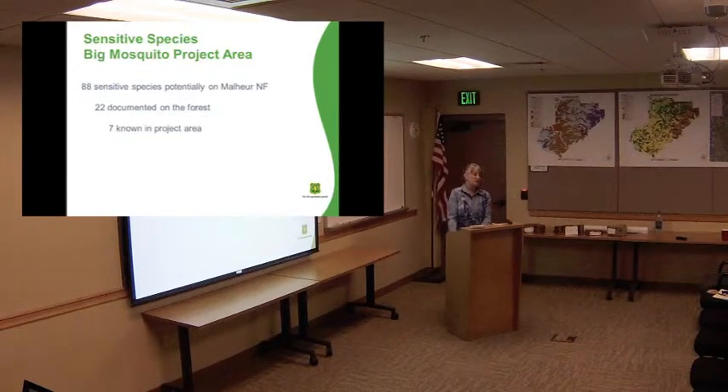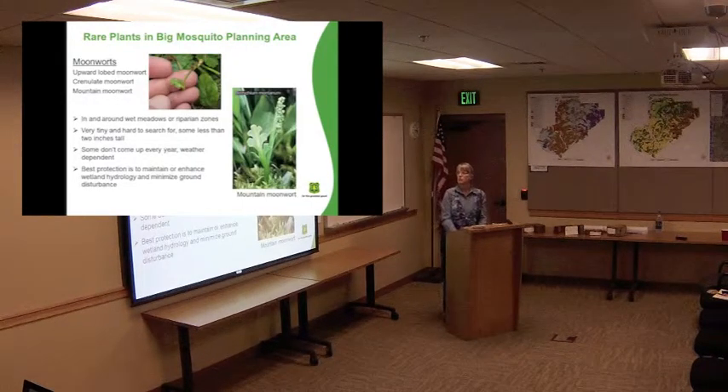For the Big Mosquito area on the Malheur National Forest, there are potentially 88 species of sensitive plants. There are 22 that have actually been found on this forest, and in Big Mosquito there were seven species known. Moonworts were the main thing found in this area — they're kind of a more northern species, more common up around Canada. Because this area is the most northern part of the Malheur National Forest, it's the wettest and coldest, so we have good habitat for these. They tend to grow in wet meadows and riparian areas, and they're very, very tiny and labor intensive to find.